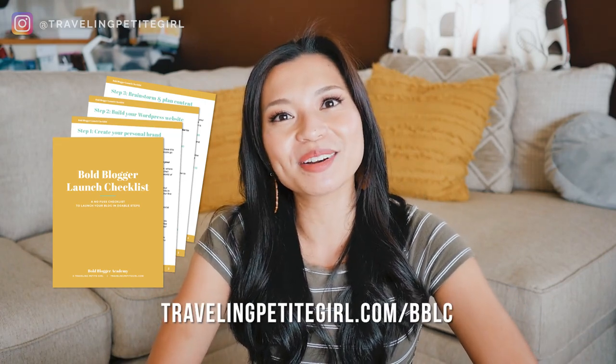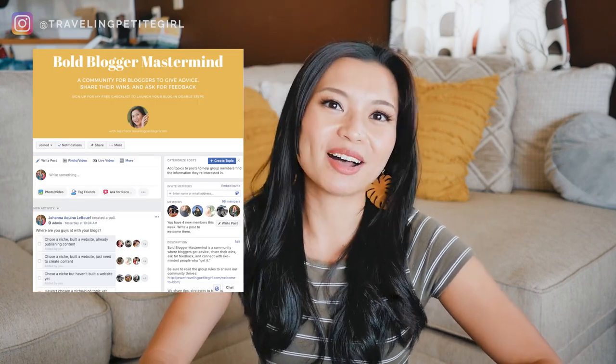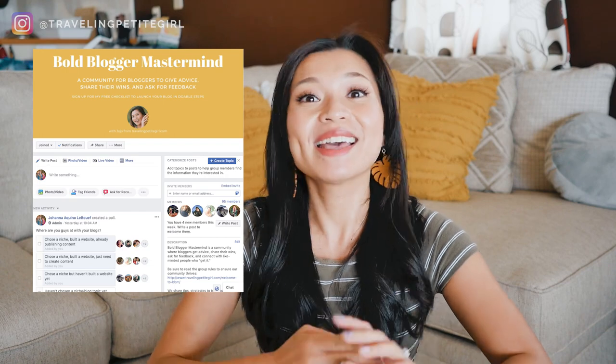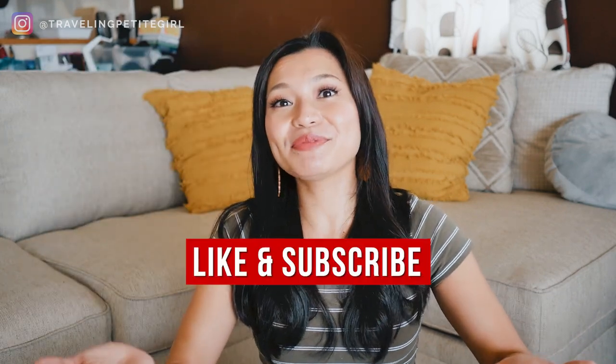That is how to write a blog post that ranks on Google — a beginner's guide to SEO. Let me know in the comments what your biggest takeaway was. If you need support starting your blog, I have a free checklist called the Bold Blogger Launch Checklist at travelingpetitgirl.com/bblc. Join my free Facebook group, the Bold Blogger Mastermind, where I offer feedback every Friday on blog posts, design, logos, Instagram profiles, and more at facebook.com/groups/BoldBloggerMastermind. Thank you for watching — please like and subscribe. I'm Joja LaBeouf, helping women grow their blogs and work from home.